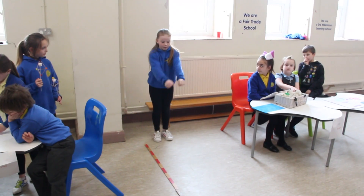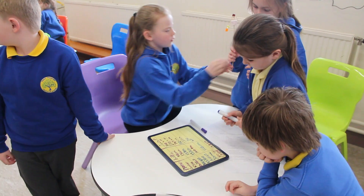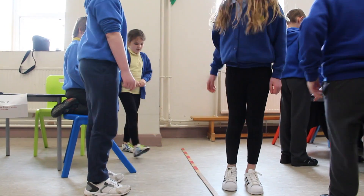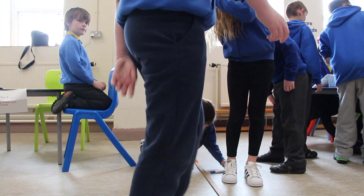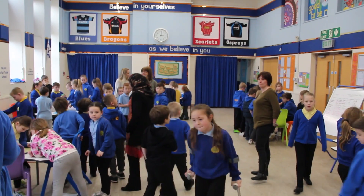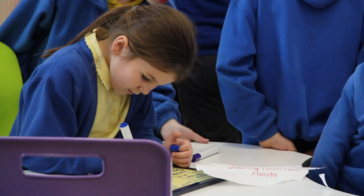Today we've been doing a height and jump experiment to see if taller people can jump further than shorter people. In another class they did, but in our class they didn't — because sometimes if people are heavier or bigger they might not be able to jump as far.